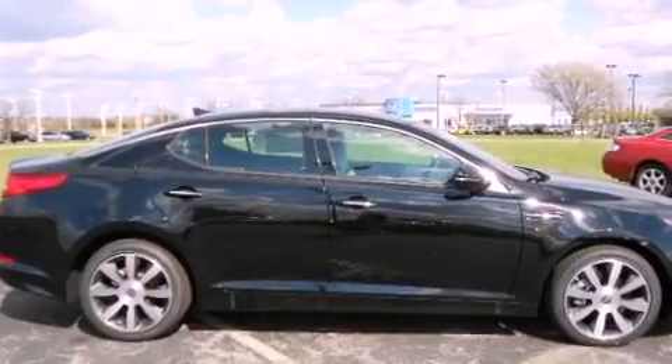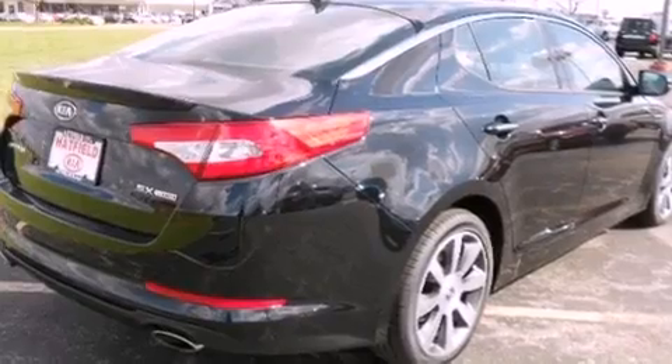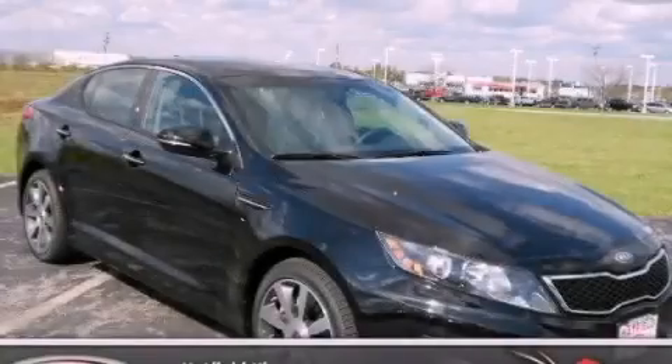With an EPA estimated rating of 34 miles per gallon on the highway, it's easy to see how you can save. Please call us today for more information on this great vehicle.